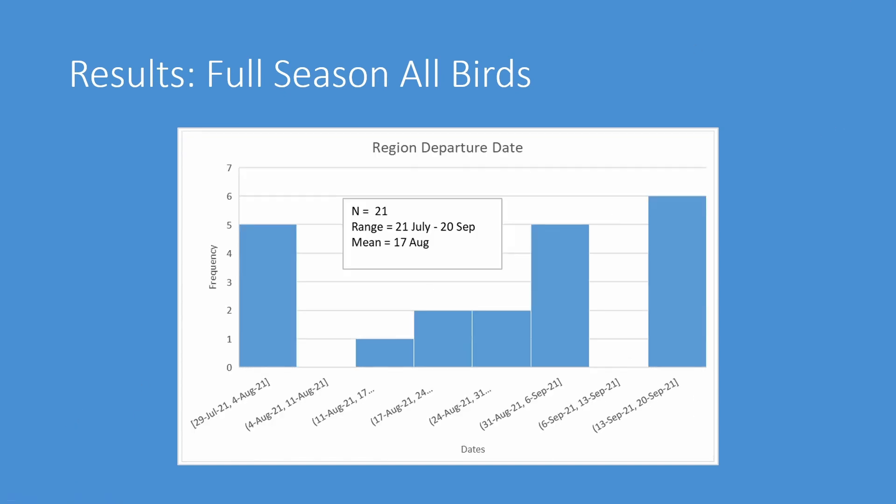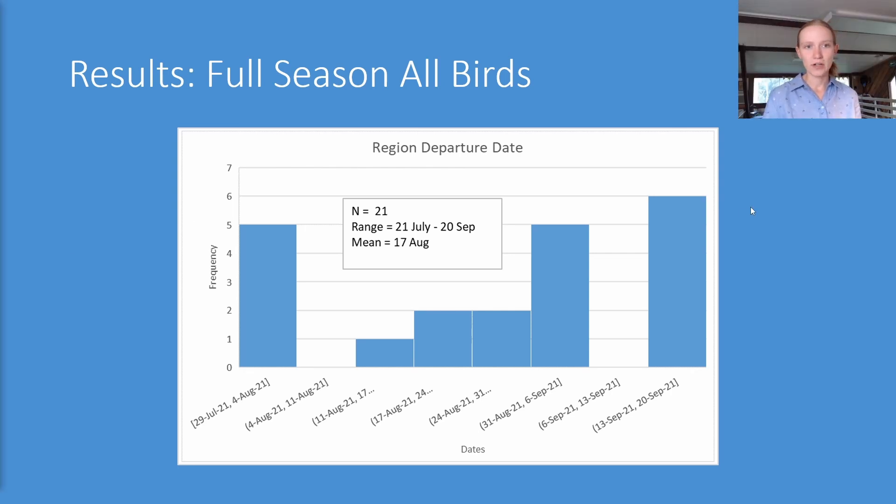For some birds I was able to determine region departure date — the latest date a bird pinged multiple towers south of the array within one day. We're very lucky in this area to have towers south of us beyond what we could put up ourselves. However, this date wasn't always possible to determine, as some birds avoid towers or their tags lost their antennas before southward movement. Antenna breakages are fairly common with tags this small, less than a gram, regardless of manufacturer — wildlife tag manufacturing still has lots of room for improvement.